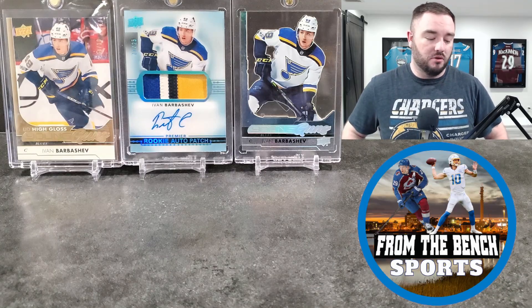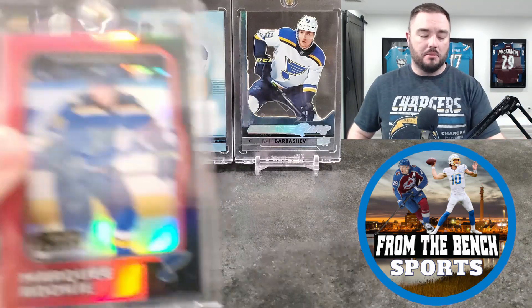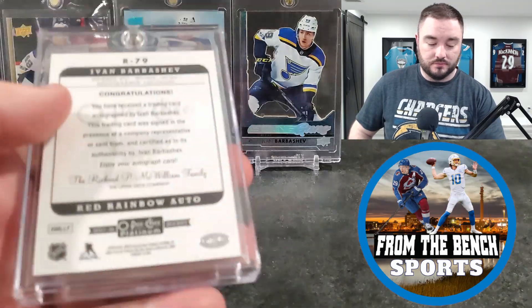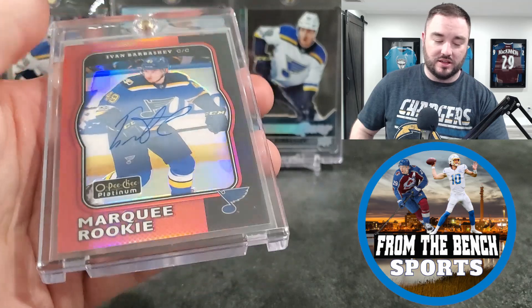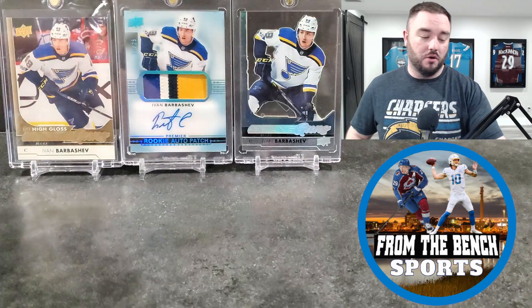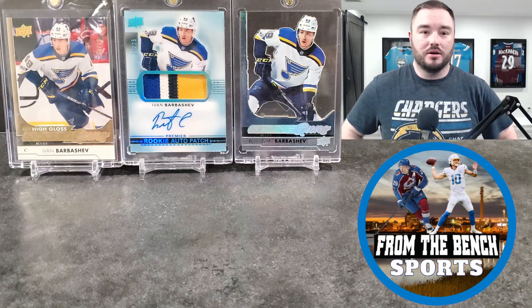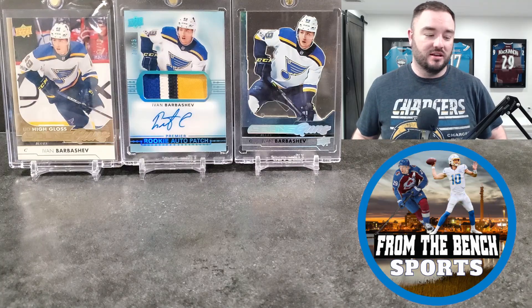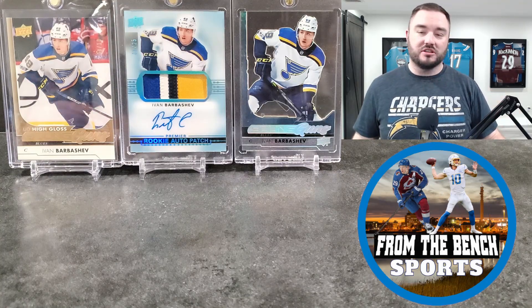Next up — I can't remember exactly where I grabbed this but it's a Barbershev Marquee Rookie retro auto, red rainbow, not numbered. I got it for a really good deal. I think I probably mentioned I PC Barbershev and the guy just pulled it out and said 'here you go.' I was like, 'well, I'm going home with this.'